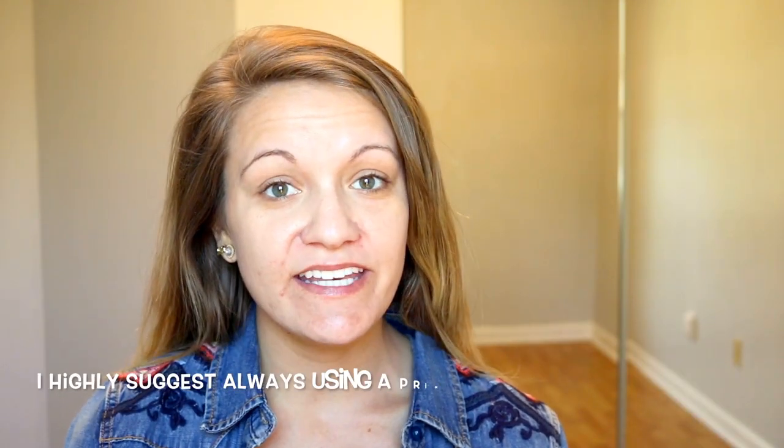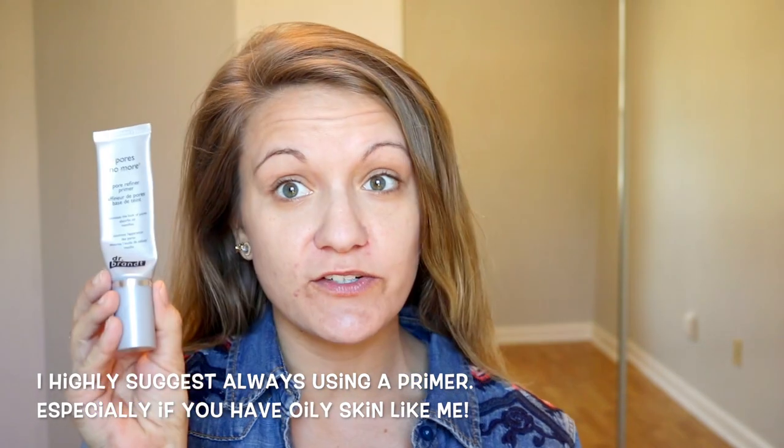I always start out by priming my skin, and I'm obsessed with Dr. Brandt's Pores No More Primer. I'm going to just press that into my skin. I also use Smashbox Photo Finish Pore Minimizing Primer and I'm just going to press that where my pores are most noticeable. The key with primers is you definitely want to let it sit in your skin for about a minute — just let it absorb before you apply your foundation. I found that this really helps to lock in my foundation for the entire day.